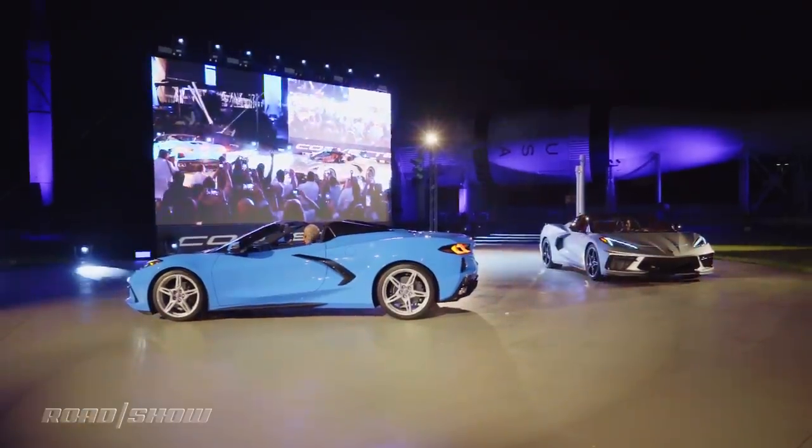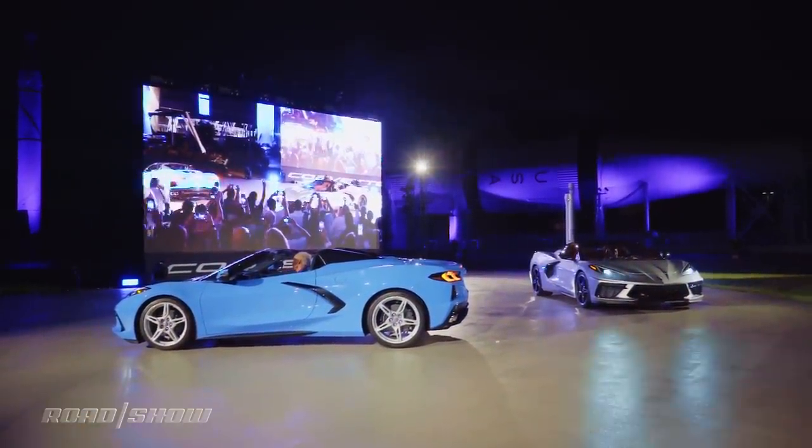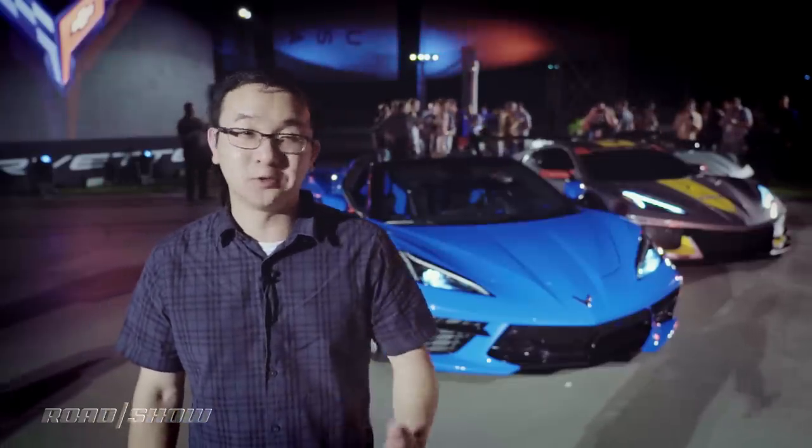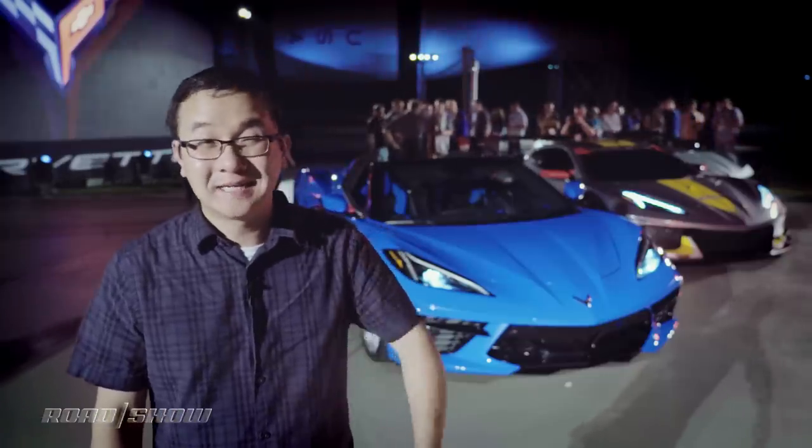There's been some noteworthy firsts with the arrival of the new C8 Corvette. The biggest one being that it's the first Vette to have its engine sit in the middle of the car. Also, for the first time, it'll use a dual clutch transmission and only a dual clutch transmission — no manual gearbox will be offered, which is a bummer.